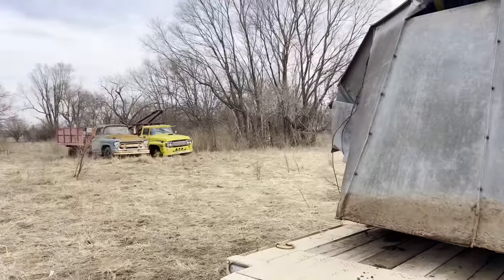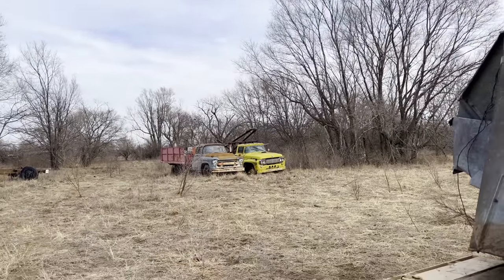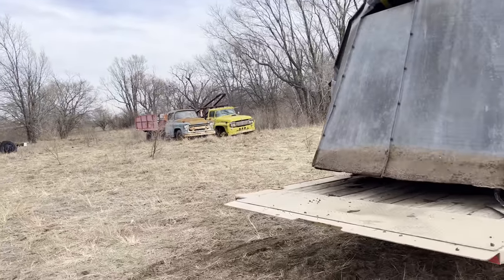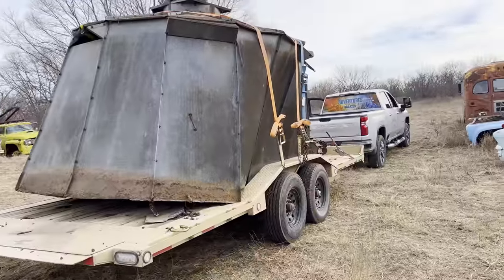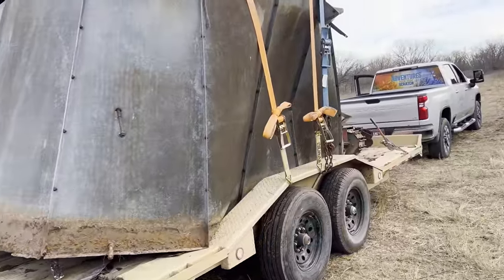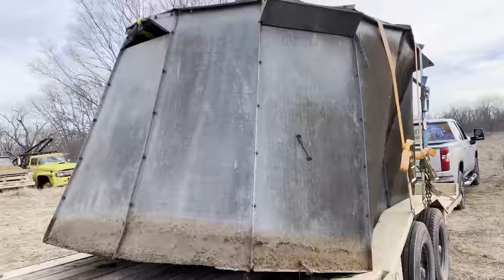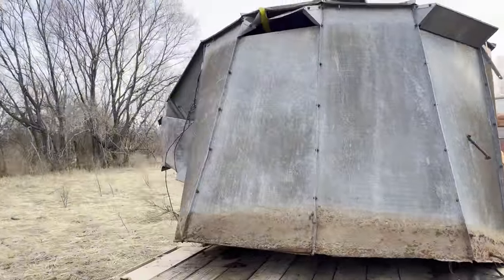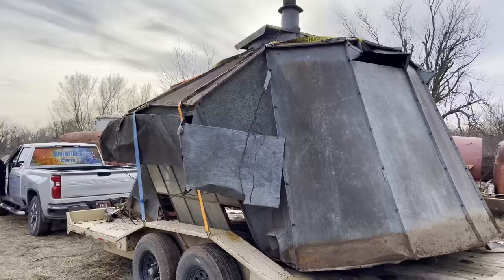I'm going to put it back behind these trucks as its permanent resting spot — it won't move again from that location. It's pretty beat up from moving it this time, so I don't know if I can move it a second time or not. I know a lot of people think I'm crazy for saving something like this, but I'll never find another one quite like it. So even if I have to do a bunch of repairs, that's okay — it's better than nothing.